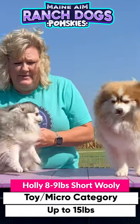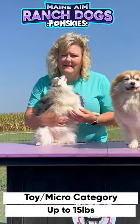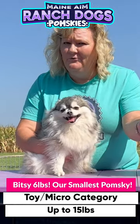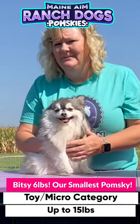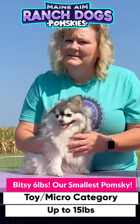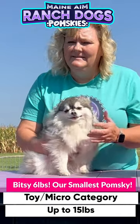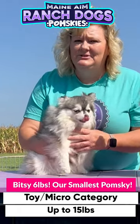The smallest micro that we have here today is Little Bitsy, and Bitsy weighs in at about 6 pounds. She's a tiny, tiny little girl. Right now she's a little overweight, so probably her ideal size would be about 4 to 5 pounds. She's a tiny little thing. This is probably one of the smallest pomskies that we've ever raised, and she is a wonderful little dog, but we're not using her for breeding because she's just too little.